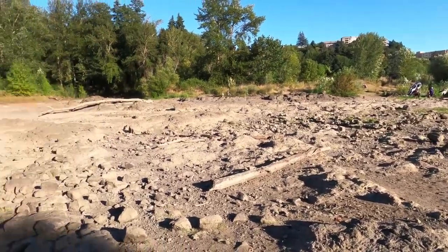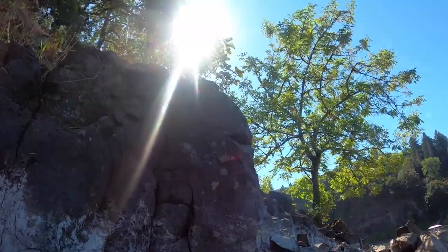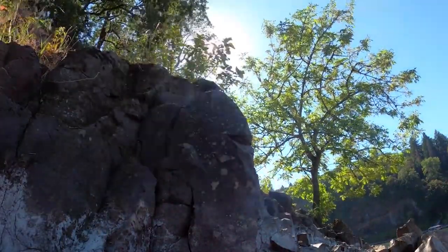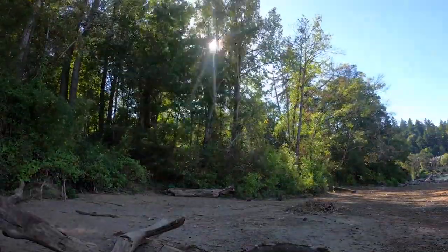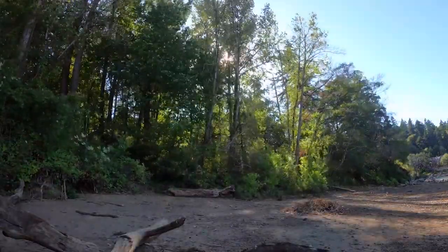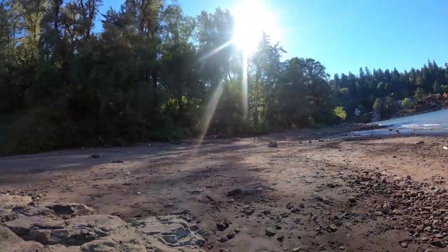With that, we'll close this segment. Thank you very much for joining us today. This is the Elk Rock Island, here in the Portland metro area, specifically in Milwaukee, Oregon, in the southeast area of the Portland metro along the Willamette River.